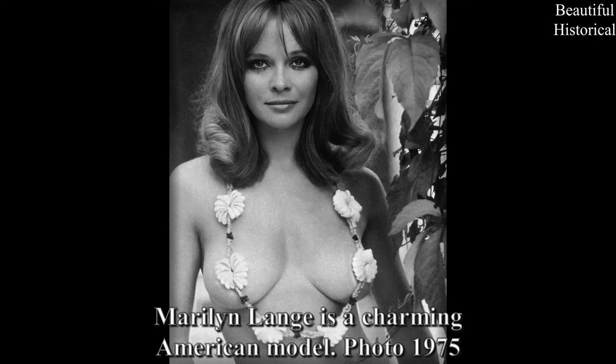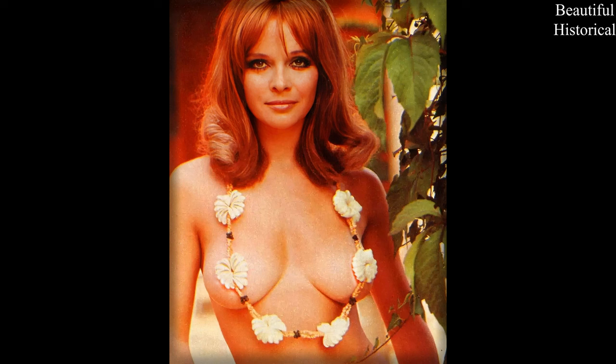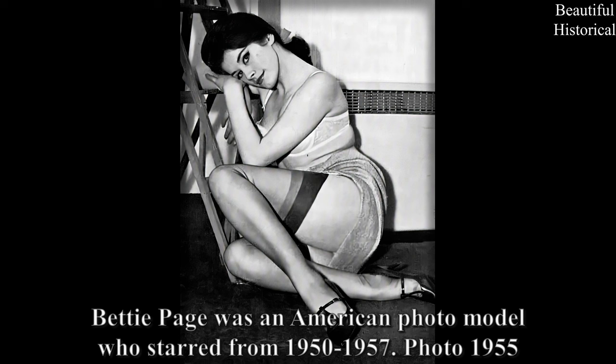Marilyn Lang is a charming American model. Photo 1975. Betty Page was an American photo model who starred from 1950 to 1957. Photo 1955.